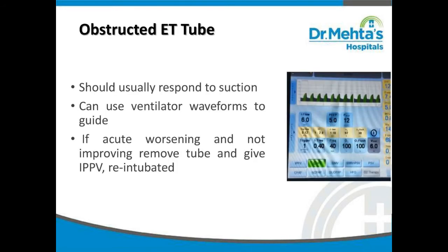In case of an obstructed ET tube, it should usually respond to suction. We can use ventilator waveforms to guide management. In case of acute worsening that is not improving, remove the ET tube, re-intubate, and put the baby on IPPV.